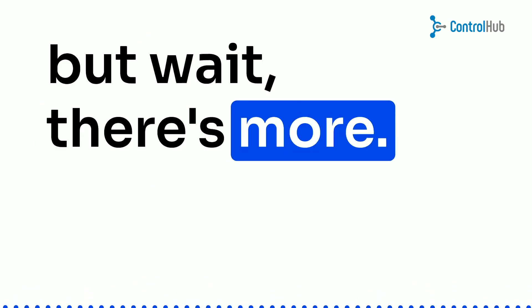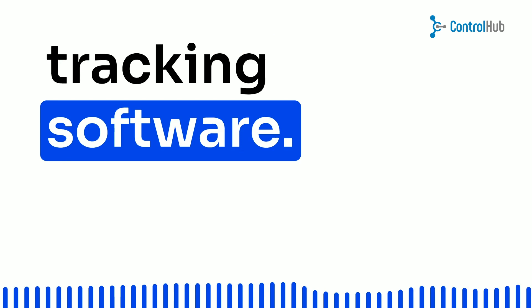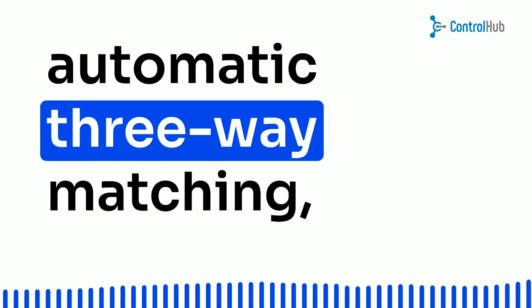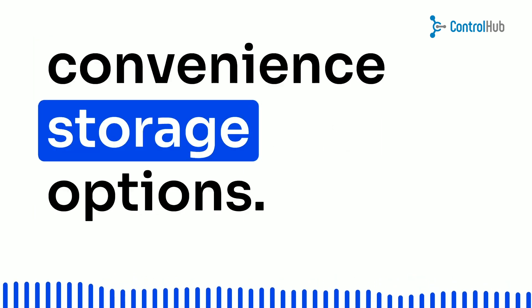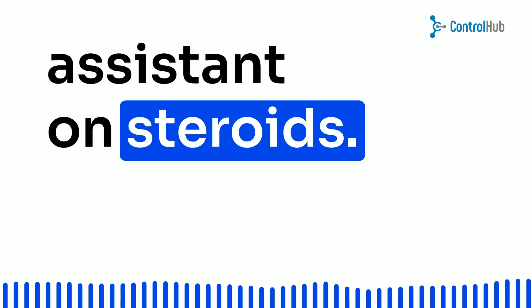But wait, there's more. Let's talk about the fantastic features of an efficient purchase tracking software. We're talking lightning-fast order creation, automatic three-way matching, real-time insights and reports, and convenient storage options. It's like having your own virtual assistant on steroids.